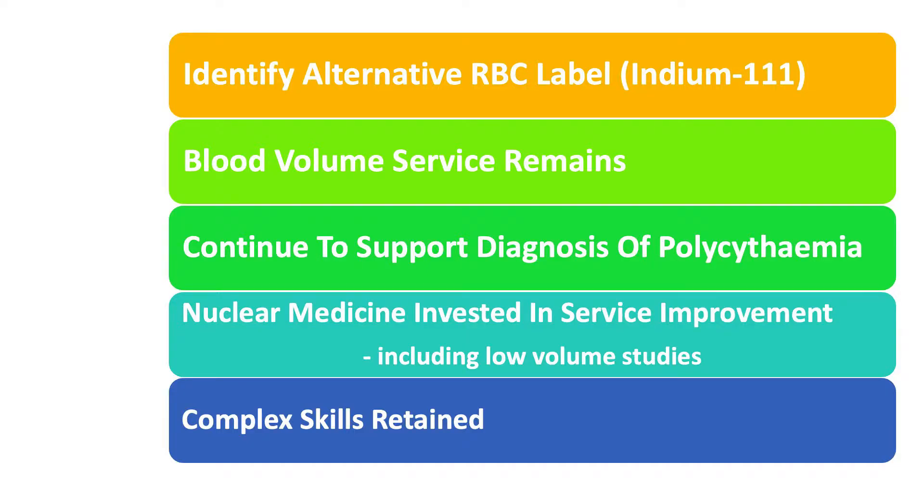We really hope you agree our team worked really hard in order to identify Indium as a new red cell label and produced a protocol which in turn has ensured the blood volume service continues. Since May 2019, the use of Indium has enabled nuclear medicine to continue to support the diagnosis of polycythaemia in more than 70 patients. We also believe this work shows the nuclear medicine service is invested in all clinical investigations, not just high volume work, and our highly trained staff have retained complex skills which can now be cascaded to future staff.